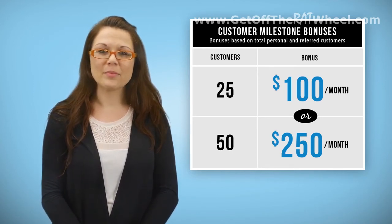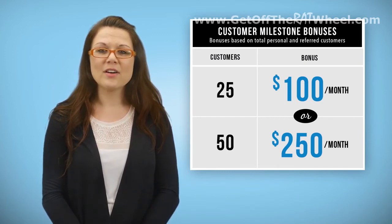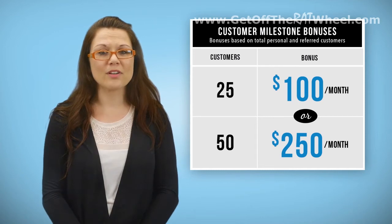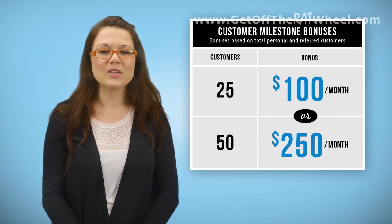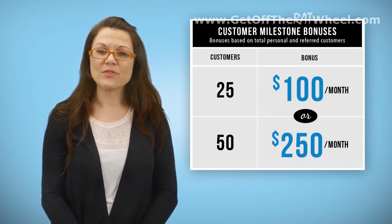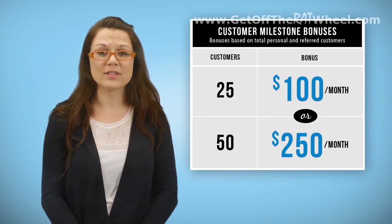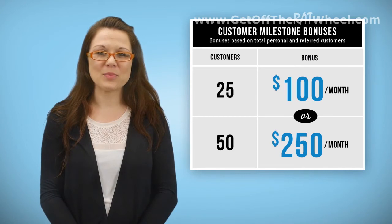This is important because many singular orders can carry multiple points. For instance, one order of Platinum Discount Network carries four points, but for this bonus it will count as one customer order since we are not counting points. Sometimes Five Links runs promotions for double points or extra points on orders. When this happens, those orders would still count as one order for this bonus pool regardless of their promotional point value.